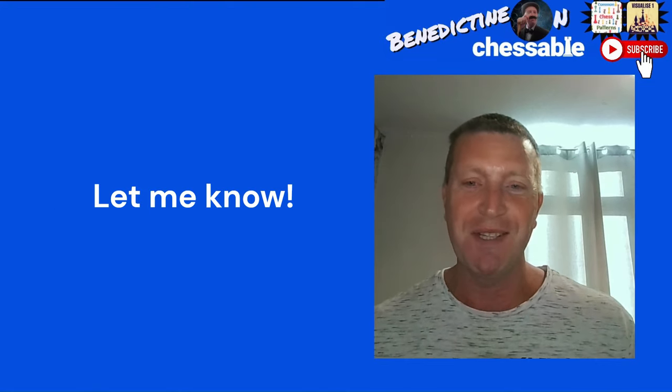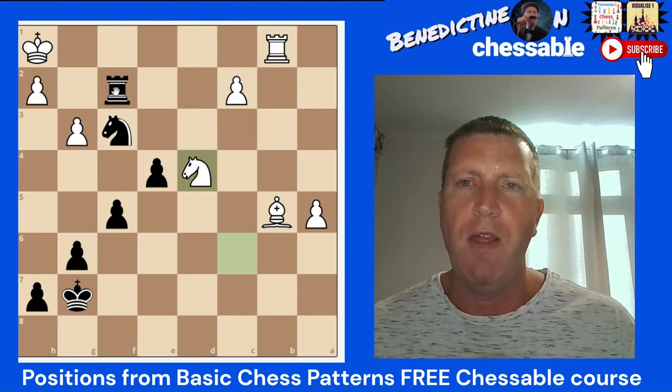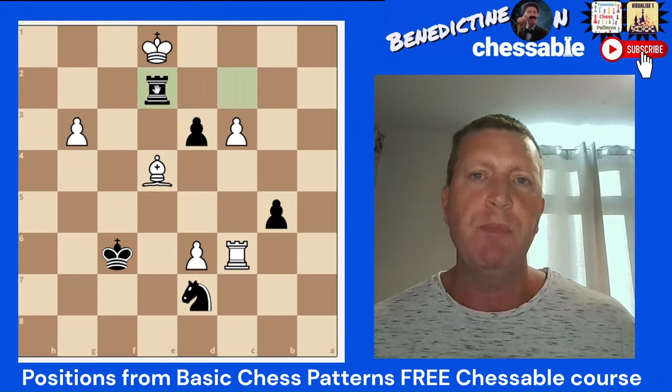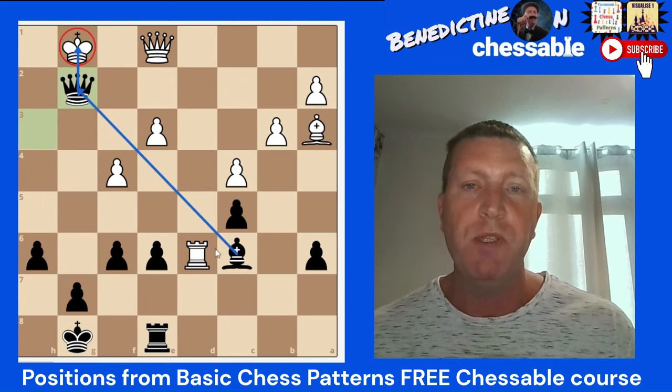So my point is this. If you're anything like me, you probably spend a lot of time drilling tactics, going over tactics from books or courses or apps or anything like that, and that's a good thing. But I believe when you're looking at a chess board and you've been training tactically and doing a lot of tactics, it can cloud the way you kind of view a chess position.